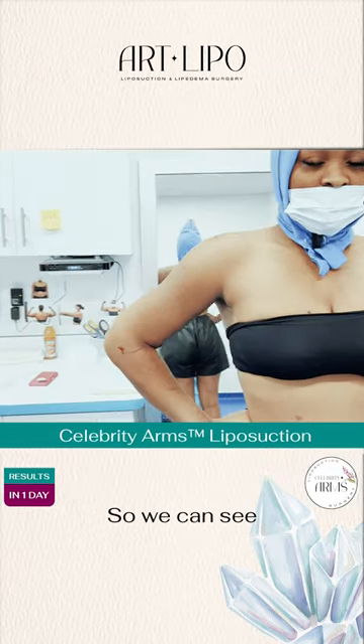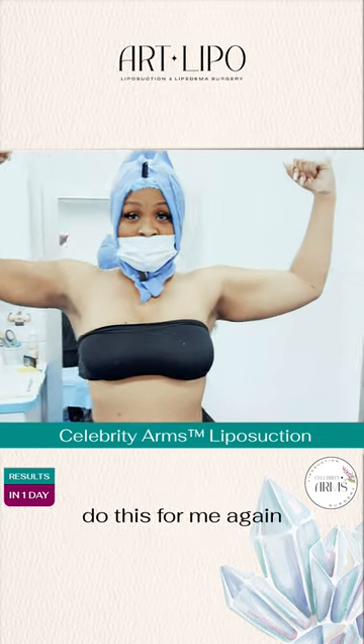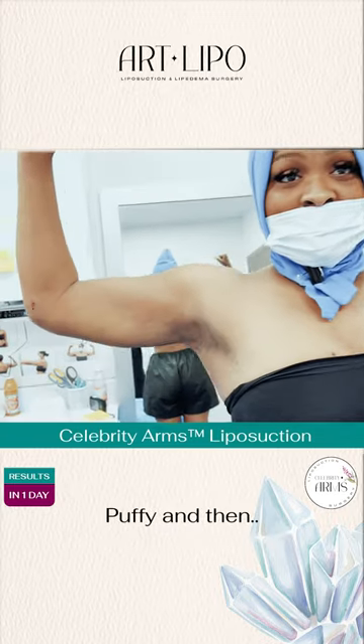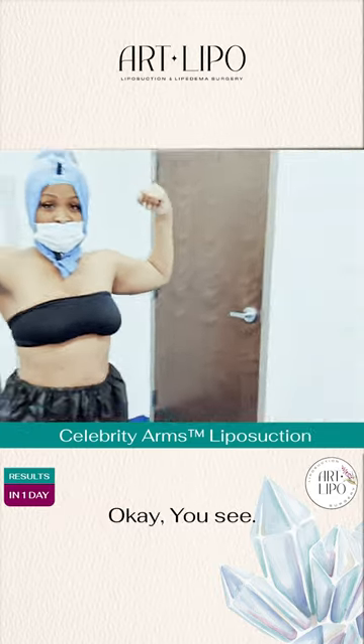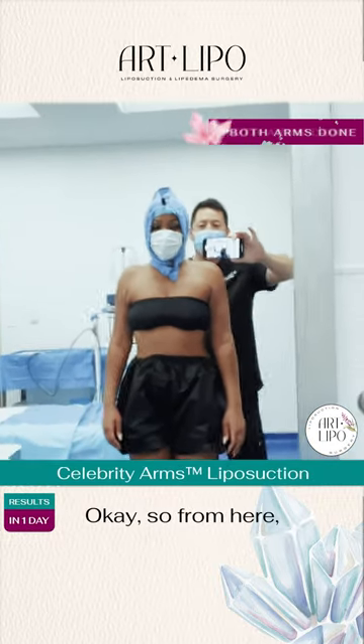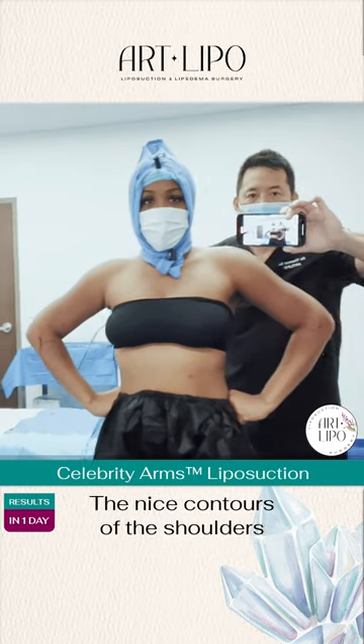So you can see the slim shape and then the puffy shape. And then do this for me again. And then tighten it up a little bit. Boom. Let's see. It looks really good. So from here, this is what we're looking at — the nice contours of the shoulders.